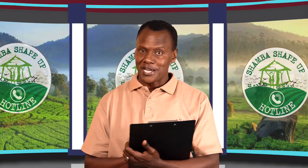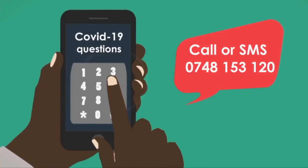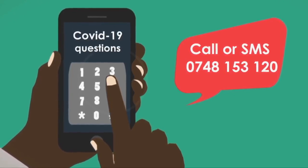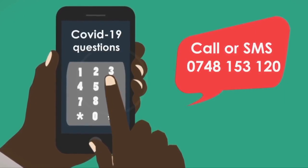Show love and understanding to families that have been infected and affected by COVID-19. Thank you for joining today's Q&A session. If you have any questions around COVID-19, get in touch — call or SMS at 0748-153-120.